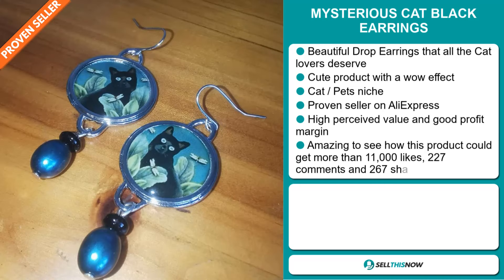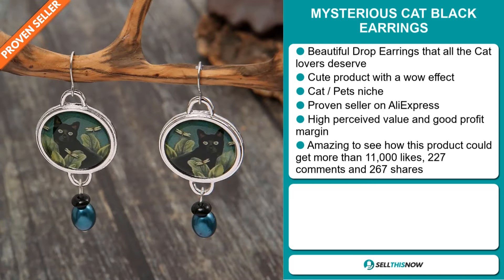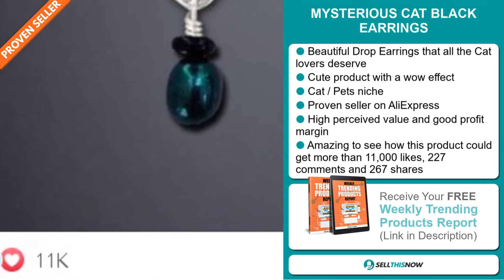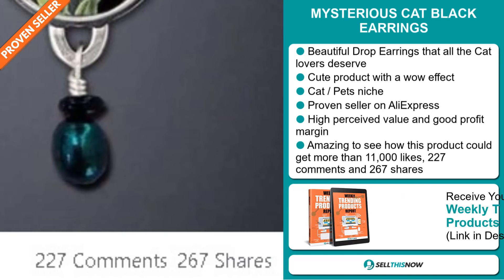It's a proven seller on AliExpress with many many orders, and this item has a high perceived value and it'll give you a good profit margin. And it's amazing to see how this product could get more than 11,000 likes, 227 comments and 267 shares.